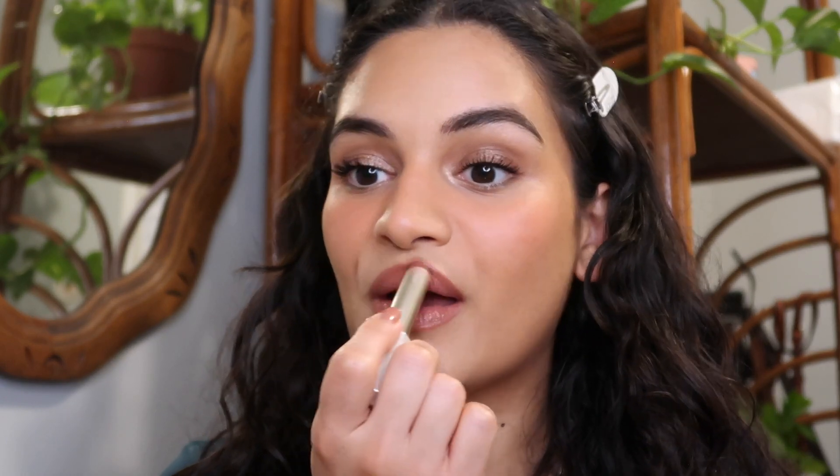Lastly for lips I did my LA Girl lip liner — no surprise there. I used the Fenty Beauty Cookies and Cocoa lipstick. It's not my favorite lip product by any means, but I really like the shade and how comfortable and easy it is to apply. I kept it on the table throughout the night and reapplied it — the lip liner had faded at that point but the lipstick was perfect. I love that it gives a glossy appearance to the look.